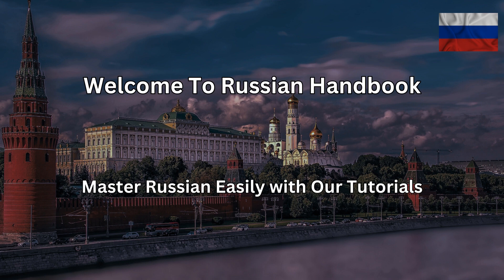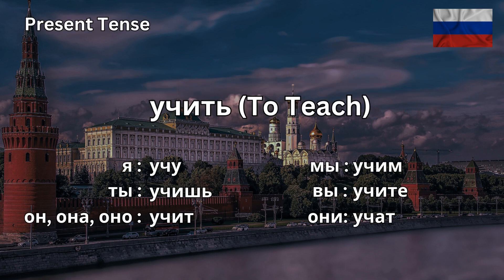Welcome to the Russian Handbook, the channel where you'll learn how to sound like a native Russian speaker. We have a conjugation video today and the verb we'll be conjugating in the present simple is учить, which stands for to study. Sometimes it can be to teach. Let's begin.